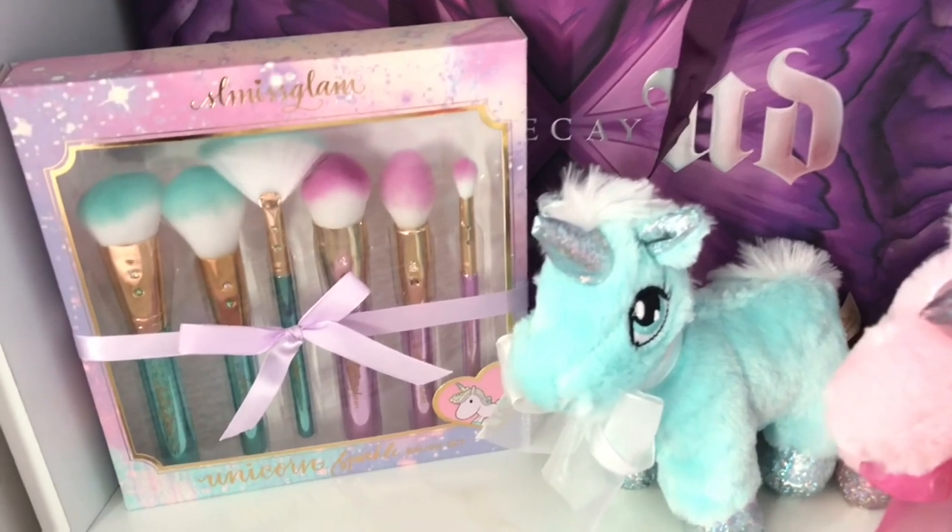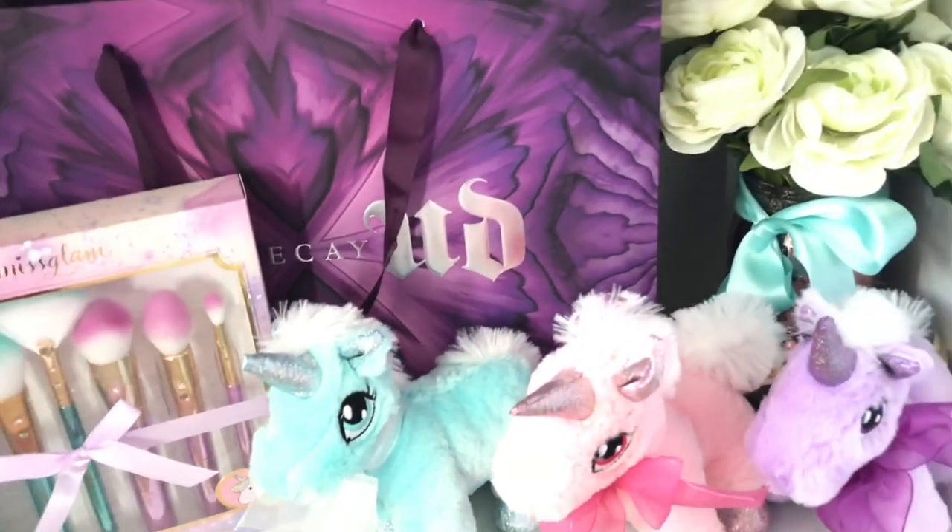It's not as cute but it's practical. I just have all of my palettes and at the bottom I have some unicorns, a brush set from Eslamis Glam, and an Urban Decay bag.